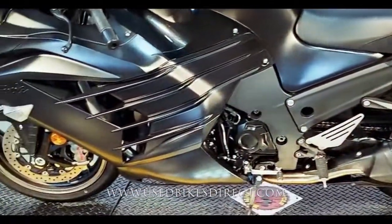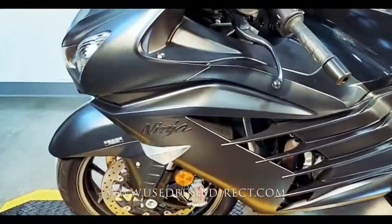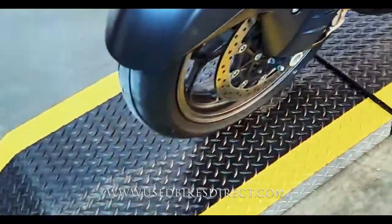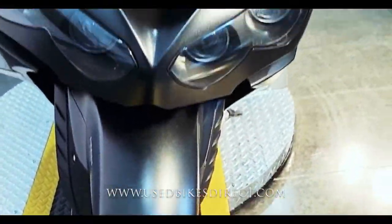So like I said, this one's a 2016 model Kawasaki Ninja ZX14. It's going to feature Kawasaki's monster 1441cc inline four-cylinder engine in it, and naturally that's paired up to a six-speed transmission.